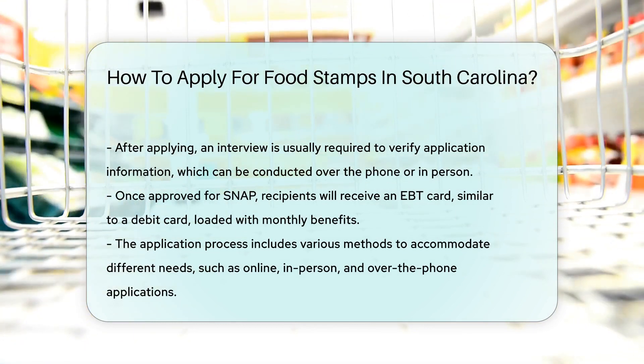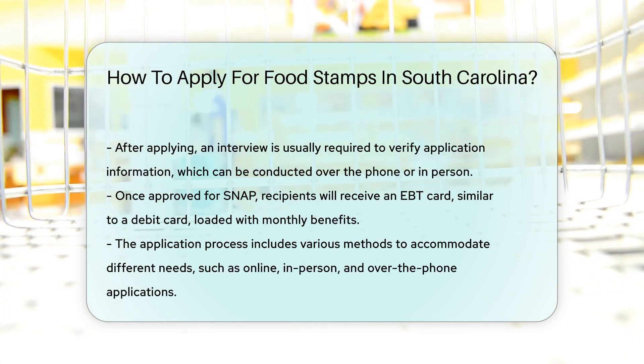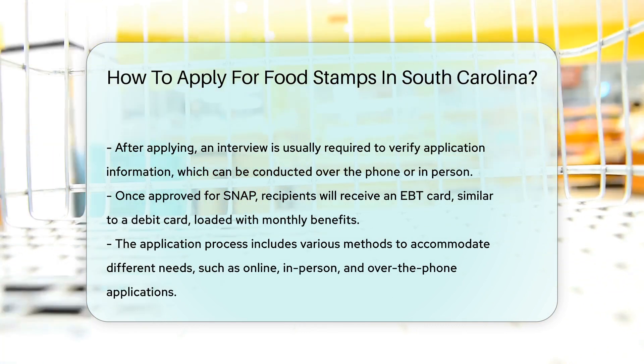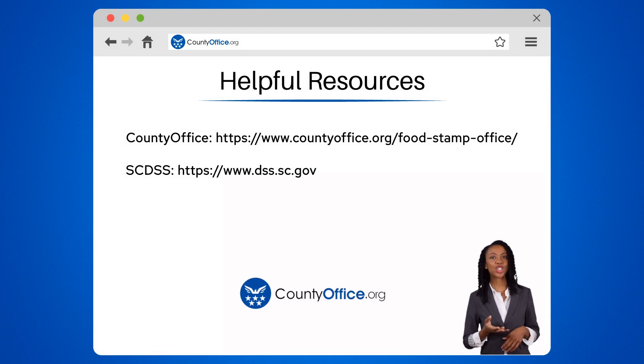Remember, applying for SNAP is a step towards nourishment and health, so if you're eligible, don't hesitate to apply. To learn more, check out these links, which you can click in the description below. Feel free to comment your questions — we're here to help. Thanks for tuning in to our video. Please like and subscribe and leave a comment below. See you in the next video.